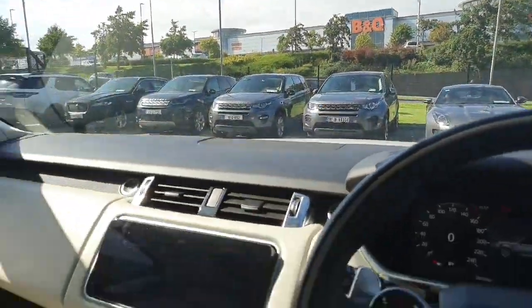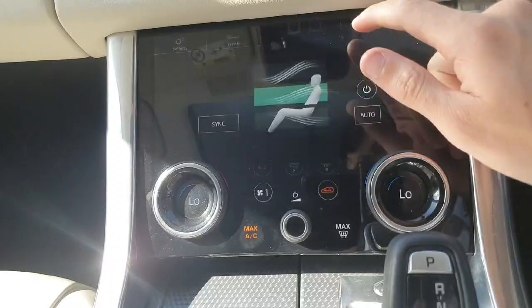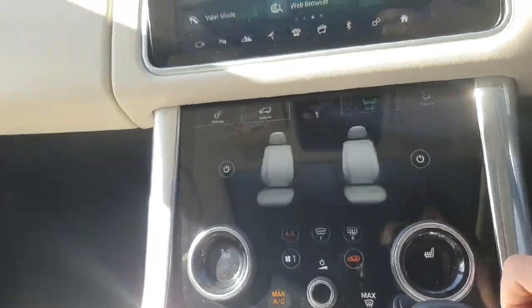This car does come with the cold climate pack, so it also has the heated front windscreen, full climate control zone, and heated seats in the front and rear.